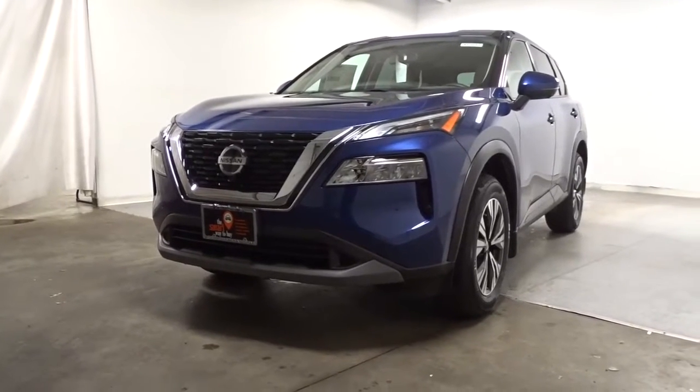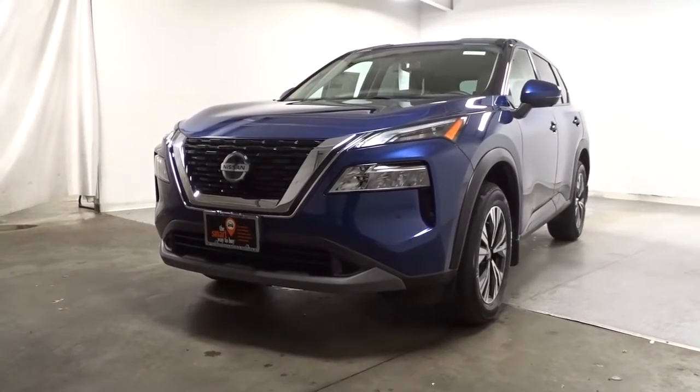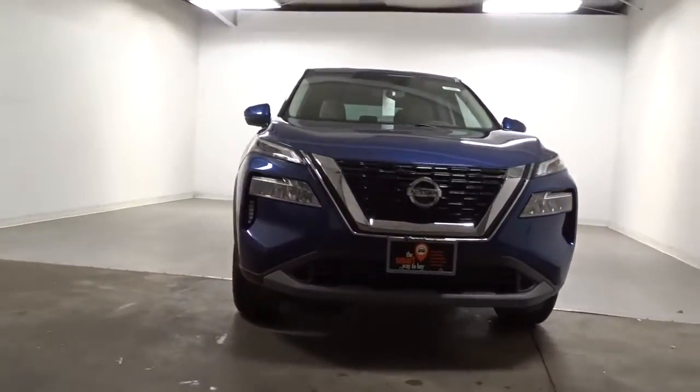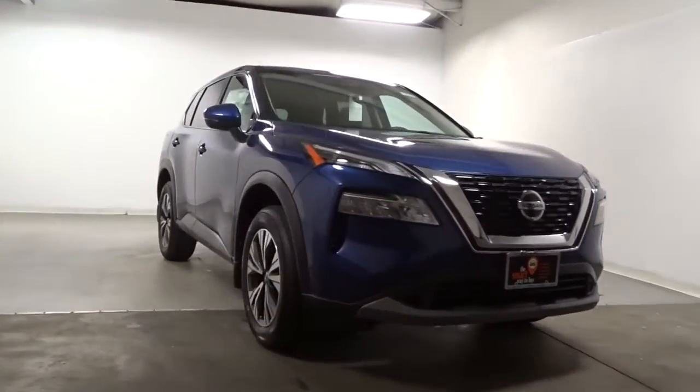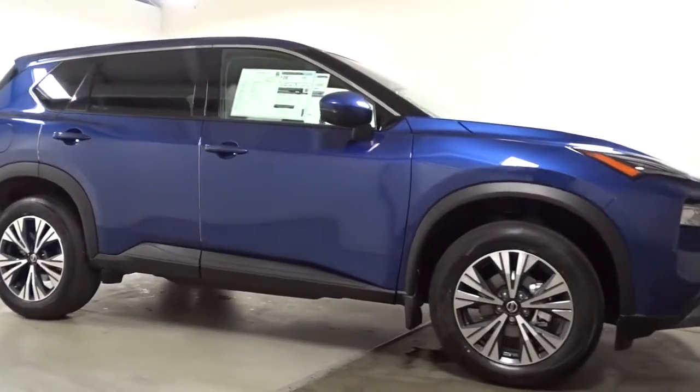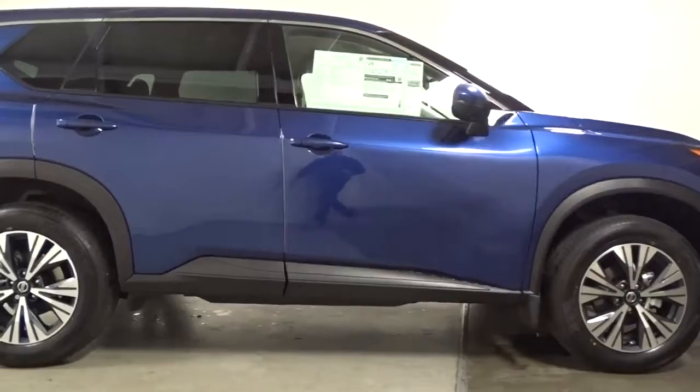Your next car could be the 2023 Nissan Rogue. Style, security, and efficiency blend beautifully in this Nissan Rogue — the handsome, family-friendly compact SUV that offers standard driver-assist safety features and a smooth, responsive ride.